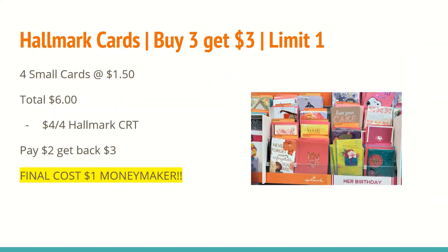The next deal is on Hallmark cards — buy three and get a $3 ExtraCare Buck, limit of one. You'll want to get four of the small cards at $1.50. At my store these are on a little hanging display near the cards — they're not the tiny $1.99 cards; these ones typically have yellow envelopes. I chose to get four totaling $6. I have a $4 off any four Hallmark cards CRT, bringing my total to $2. I'll get back a $3 ExtraCare Buck for buying three, making the final cost a $1 money maker.